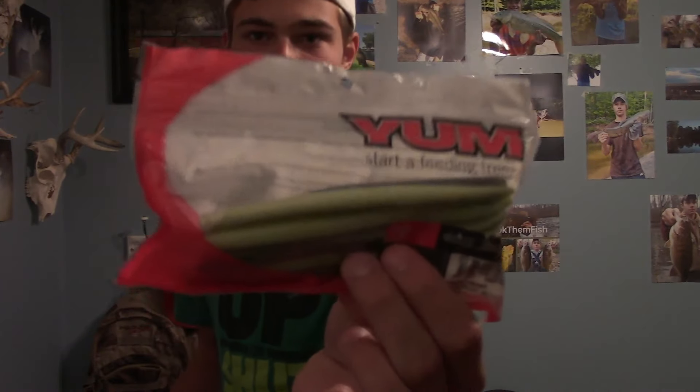The first bait I was throwing was the Yum Dinger — watermelon red flake, wacky rigged. They seemed to like it; the first two bass went after it. I kind of foul hooked the second one, but they were definitely going after it. I was trying to change it up a little bit because I fish the same baits every time.